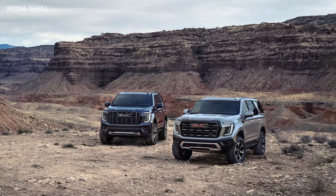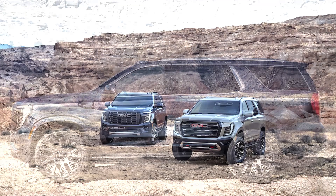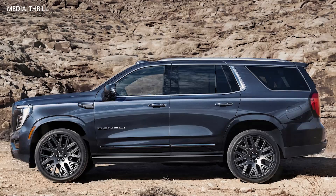Advanced Suspension: It features an adaptive air suspension system that adjusts the ride height and stiffness for various driving conditions, enhancing comfort and off-road capability.